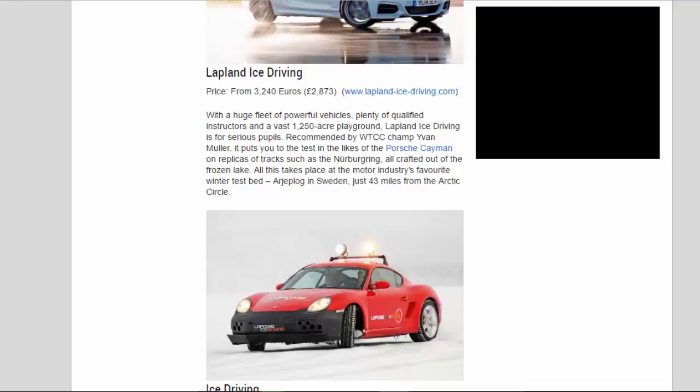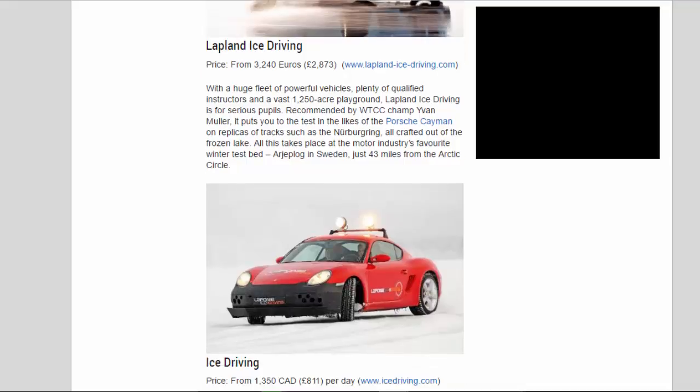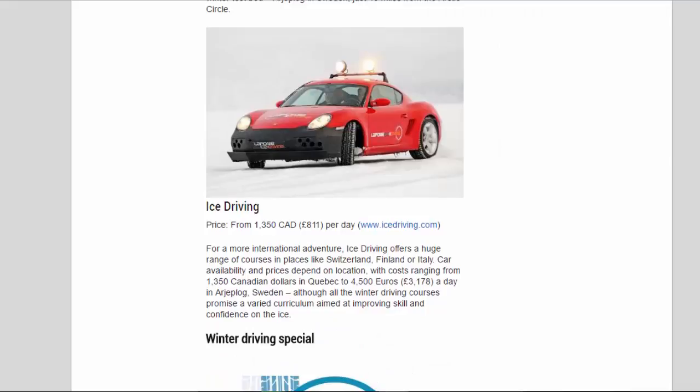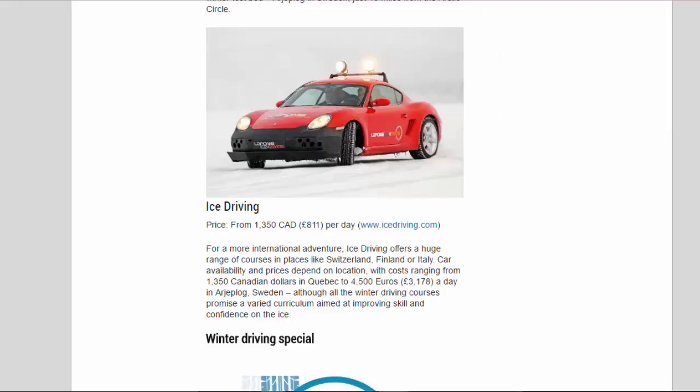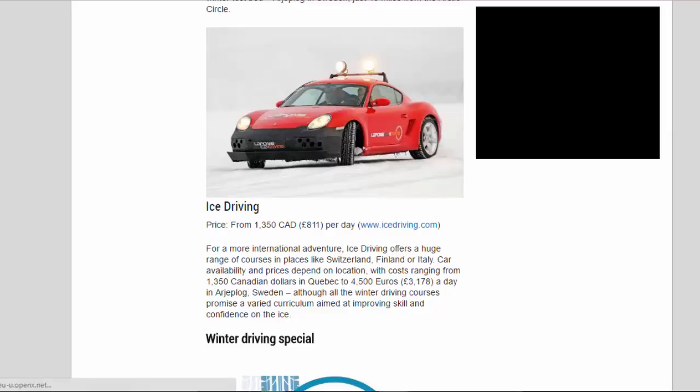Ice Driving — price from 1,350 Canadian dollars / 811 pounds per day. For a more international adventure, Ice Driving offers a huge range of courses in places like Switzerland, Finland, or Italy. Car availability and prices depend on location, with costs ranging from 1,350 Canadian dollars in Quebec to 4,500 euros / 3,178 pounds a day in Arjeplog, Sweden. Although all the winter driving courses promise a varied curriculum aimed at improving skill and confidence on the ice.